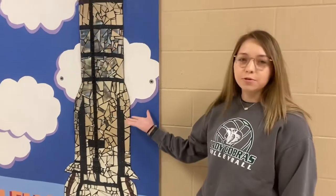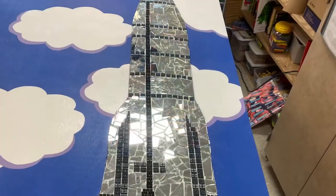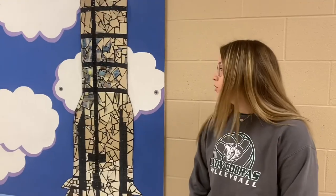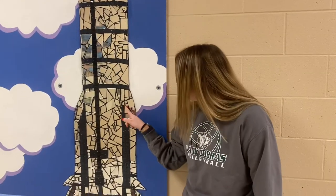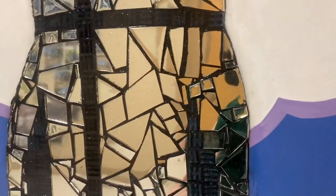My name is Teagan Rodveld and I helped with the mosaic piece. Basically what I helped with was cutting out the glass pieces and arranging them, and then I also helped with grouting, which is this right here. It was definitely time consuming but I'm very proud of how it came out and how hard we worked on this. I think it looks really good.